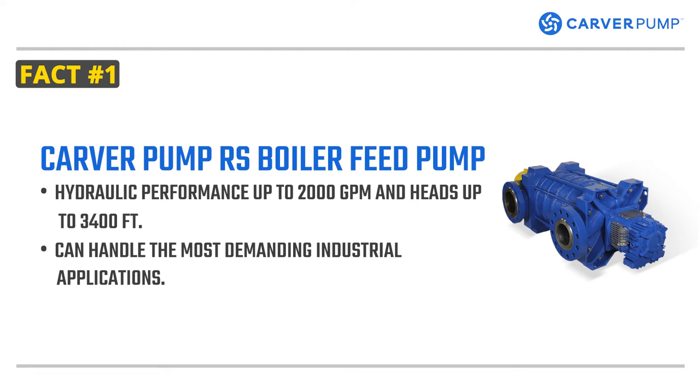Carver Pump's RS boiler feed pump is a horizontal multistage ring section pump that has a hydraulic performance of 2000 gallons per minute and 3400 feet total dynamic head. It can handle the most demanding industrial applications.